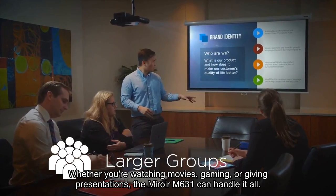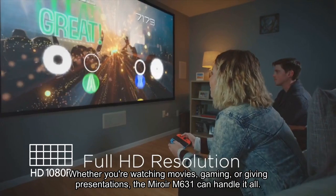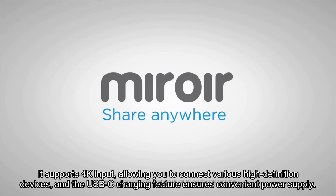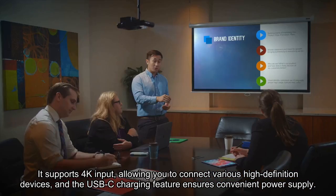Whether you're watching movies, gaming, or giving presentations, the Miroir M631 can handle it all. It supports 4K input, allowing you to connect various high-definition devices, and the USB-C charging feature ensures convenient power supply.